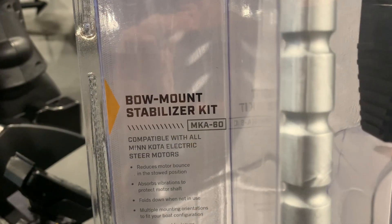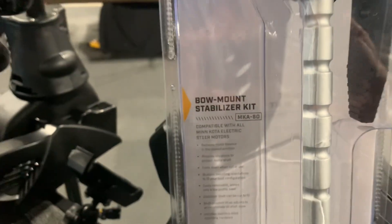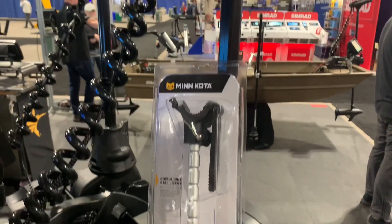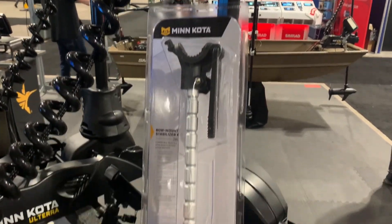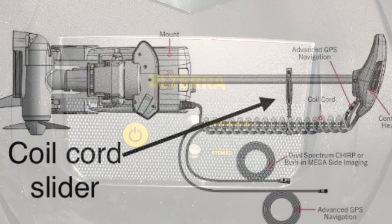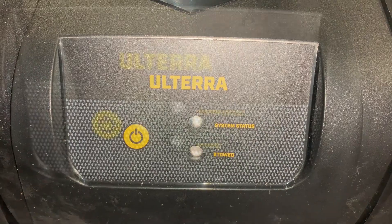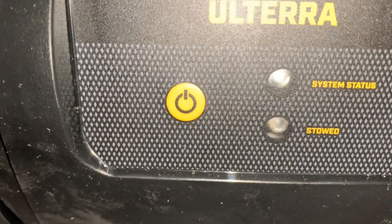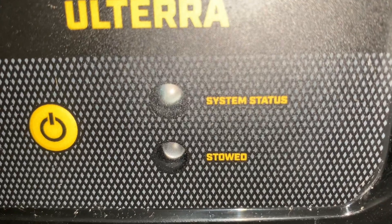The MKA-60 bow mount stabilizer is included with the 72-inch Quest only; it is an option for 45 and 60-inch models. The 72-inch shaft also includes a coil cord slider to help protect the coil cord and accompanying wires. This is the mount indicator panel located on the back of the Altera Quest. The Quest has the power button, system status light, and stowed light on the back.